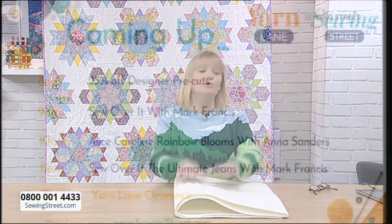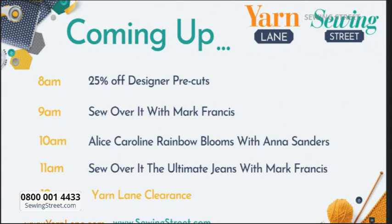Let's have a look at the show menu. Now at 8 o'clock we've got designer pre-cuts — jelly rolls, fat quarters, and 10-inch charm packs — all 25% off until midnight. At 9 o'clock, Mark Francis is here to show us how to make the Sew Over It t-shirt. He'll share top tips and techniques for working with stretch fabric to make a t-shirt that fits you perfectly. We've got a variety of t-shirting fabrics, and the pattern comes in two size ranges — size 8 all the way up to size 30.